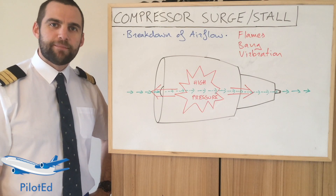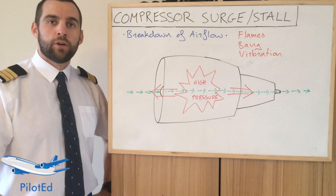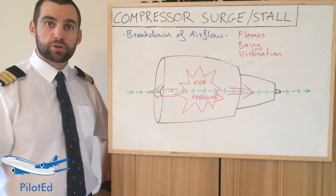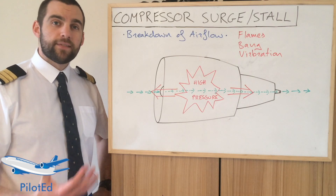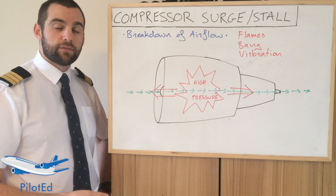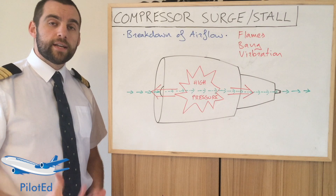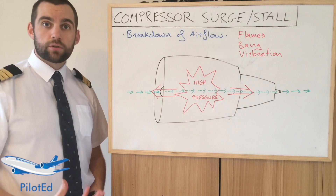Hey guys and welcome. Today on ATPL Theory we're going to be talking about compressor surges and stalls, also known as an engine stall or surge. You may have heard one, you may have even experienced one in an aircraft where you hear a loud bang and you can even see flames coming out the front and the rear of the engine. So what is a compressor surge or a compressor stall?